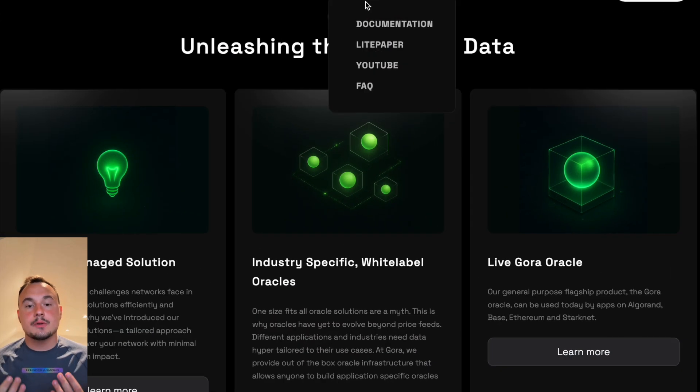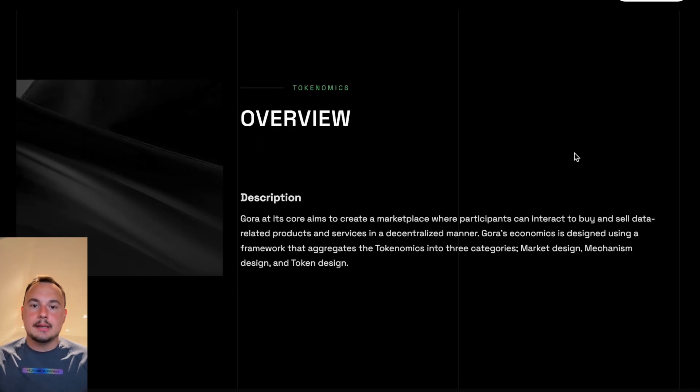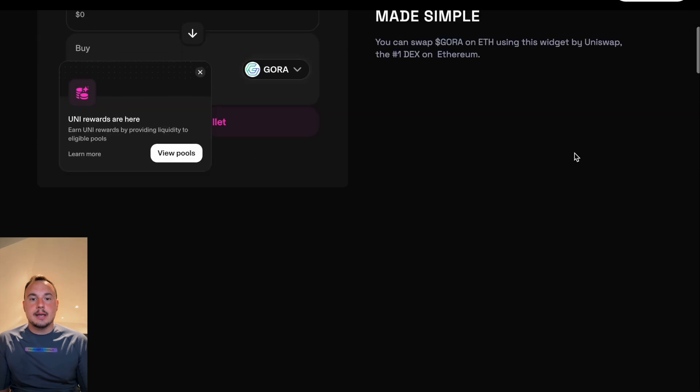Gora's app-specific Oracles are powered by a network of node operators who fetch, verify, and deliver data. These nodes are incentivized through the Gora token, ensuring a robust, decentralized ecosystem.